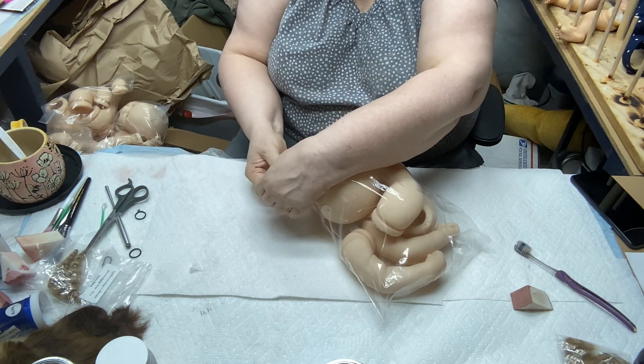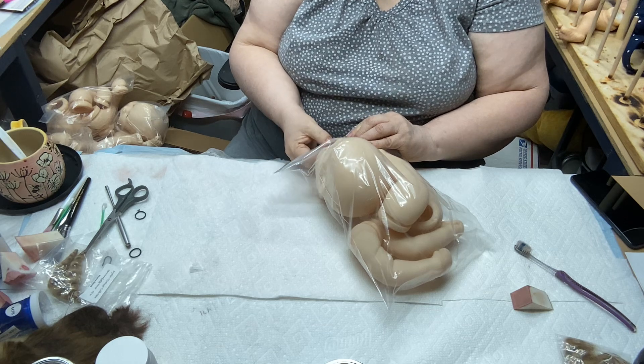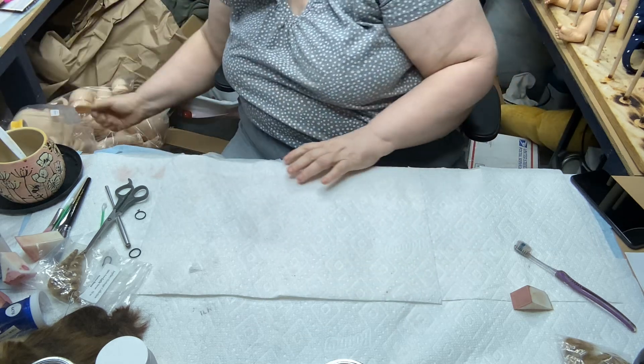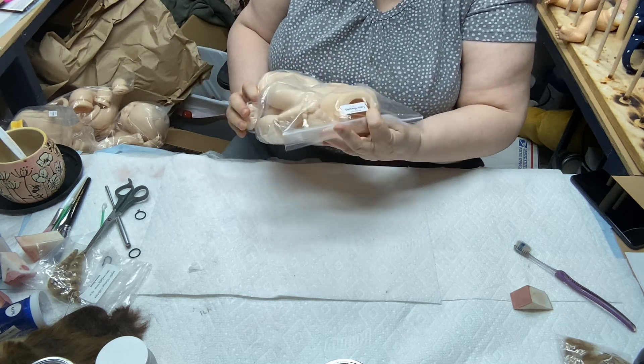I don't like these bags — they're hard to close. I went out and bought my own bags because these are so hard to close. Sometimes they just come open and you'll have a stray leg in the box and you'll have to look through all the kits to see which one it goes to. And this is another Louis — I've got two of them.